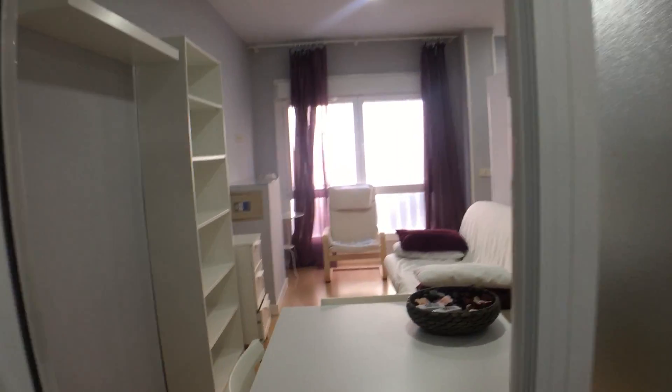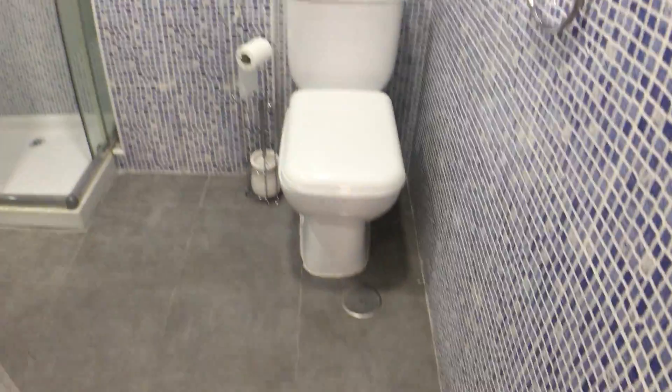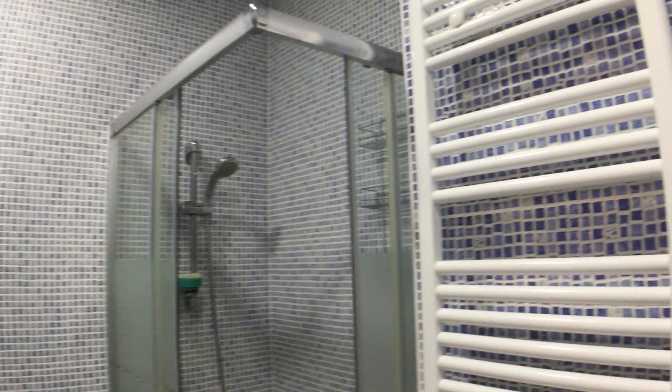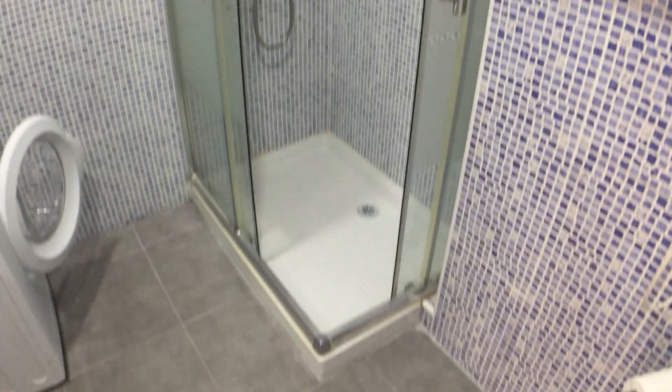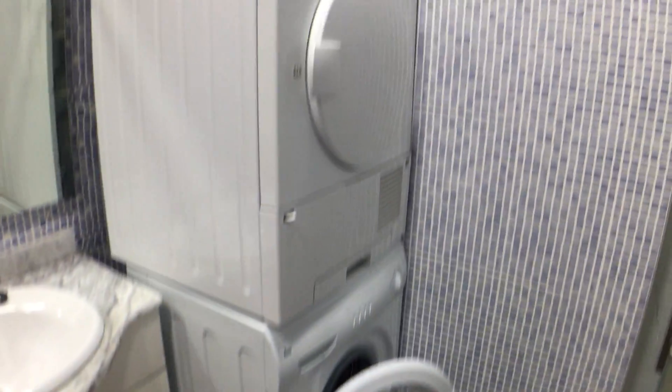Moving further along, we come to the bathroom, which is a very spacious bathroom for a studio apartment. The bathroom has an electric heater, electric rod, shower, as well as this perfect unit of dryer with the washing machine.